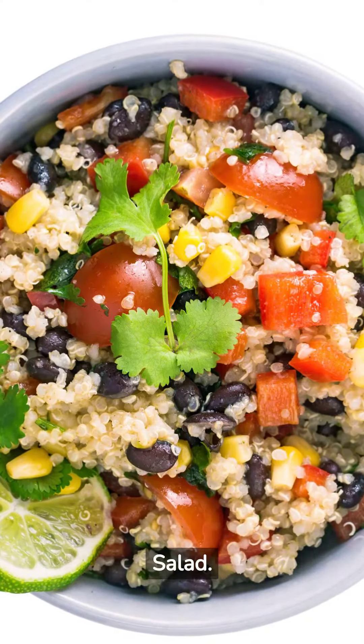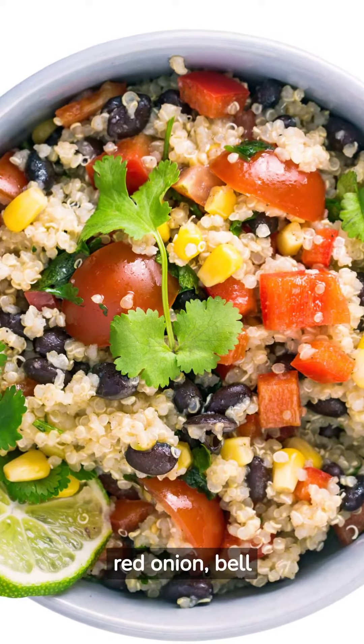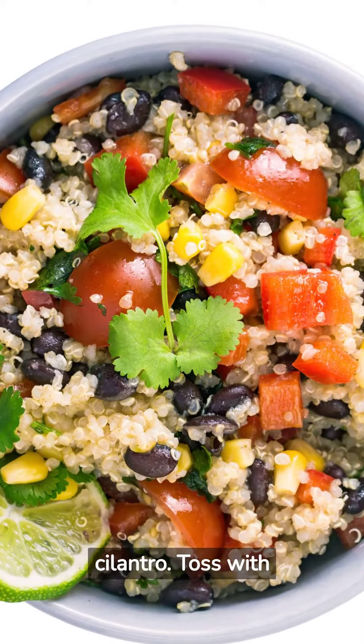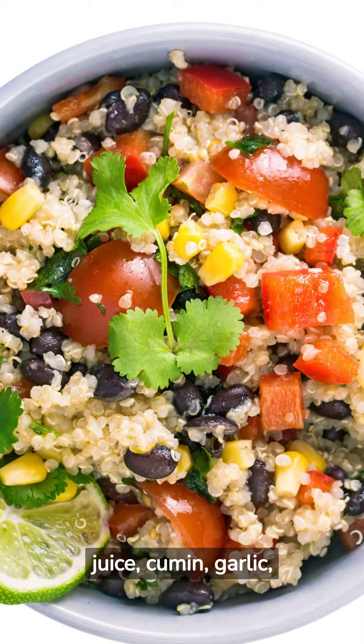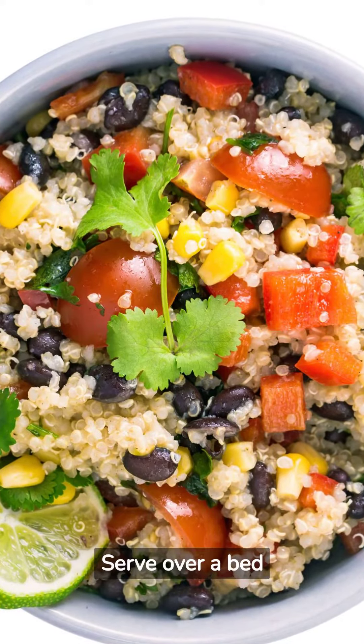Southwestern Black Bean Salad: Combine black beans, corn kernels, diced tomatoes, red onion, bell peppers, and chopped cilantro. Toss with a dressing made from lime juice, cumin, garlic, and a touch of olive oil. Serve over a bed of lettuce.